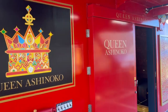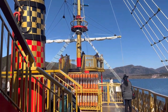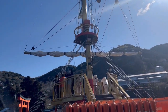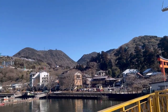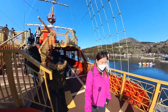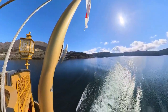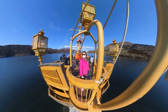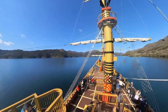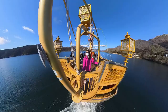We boarded the Queen Ashi Noko pirate ship. The cruise experience in itself is worth a visit to Hakone. Before we check what's inside the boat, let's first see the view from the deck. I was lucky because the sky was clear and the weather was perfect. It was late February, so the temperature was also great. The tour includes the regular ticket for the sightseeing cruise, but you can also pay for an upgrade to first class if you want to access the upper deck.